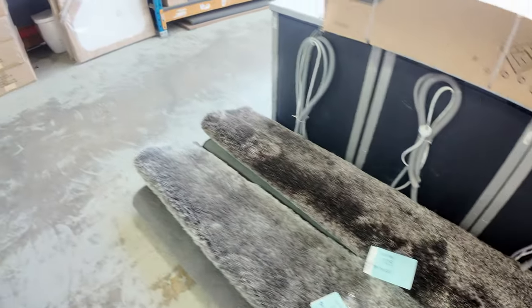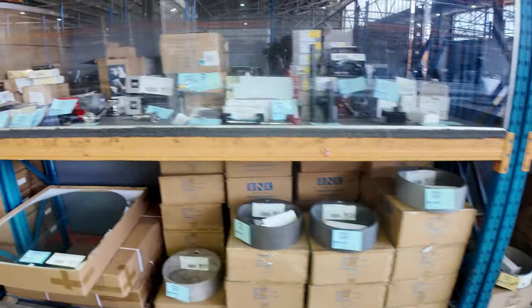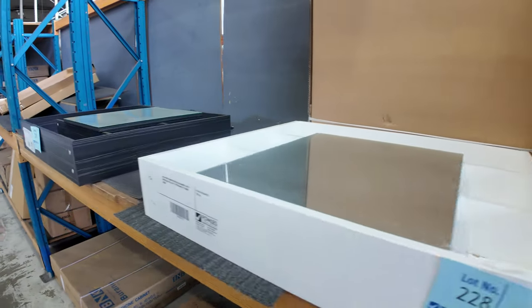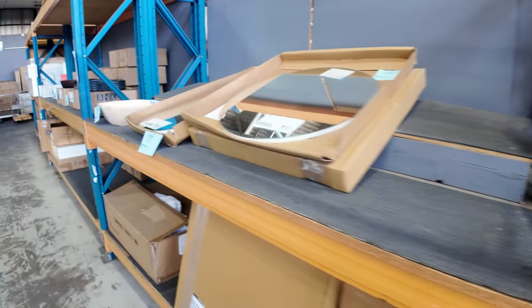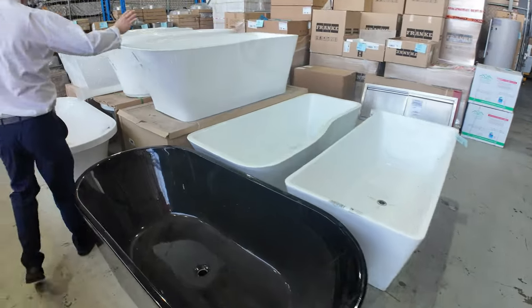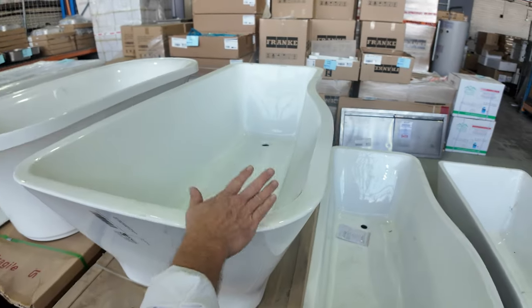Lots of bathroom hardware — mirror cabinets and shaving cabinets, all really nice stuff. Those mirrored cabinets were going for around $40 to $50 last week and I'd expect similar again this week. Down through here there are freestanding bathtubs — these ones are particularly nice with a wider section at one end.